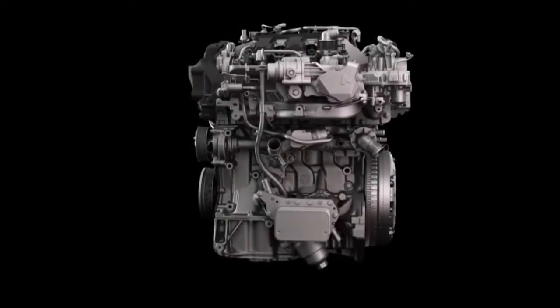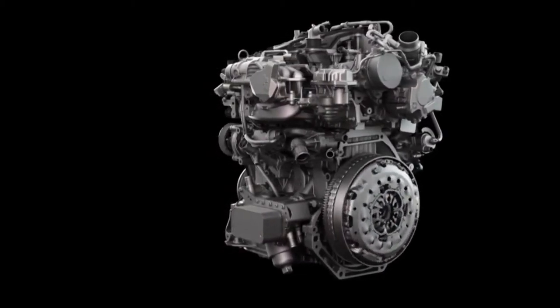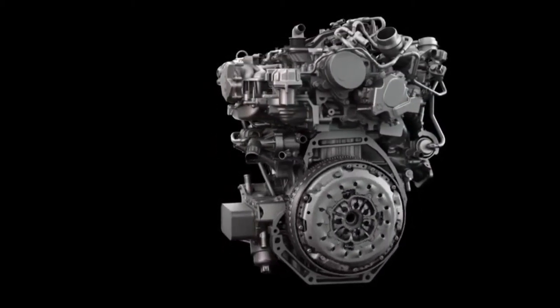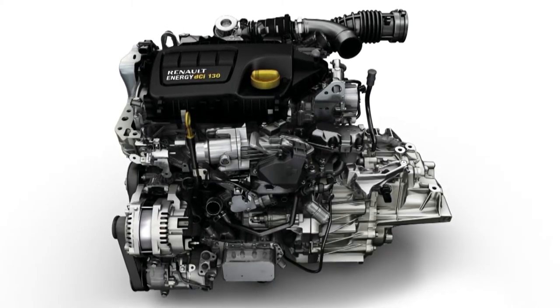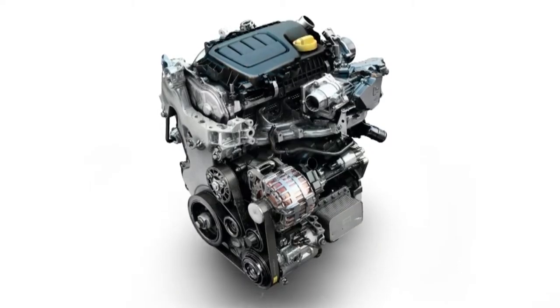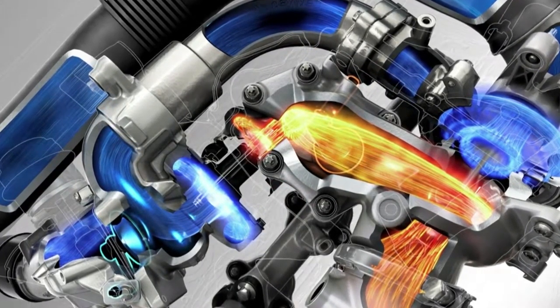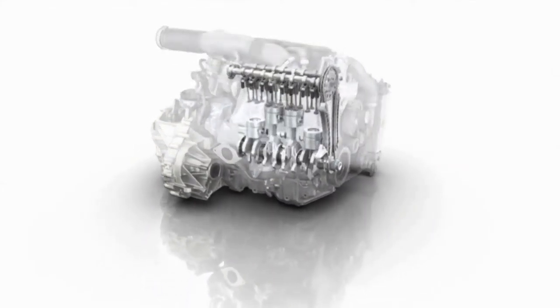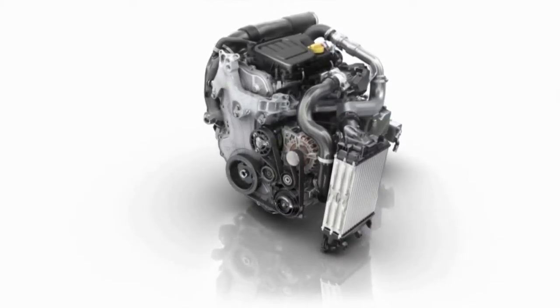The new Espace offers two latest-generation diesel engines from the 1.6 DCI range: a basic 96-kilowatt single-turbo version and a 118-kilowatt twin-turbo version. They have the best technology available for saving on fuel consumption while retaining driving pleasure.